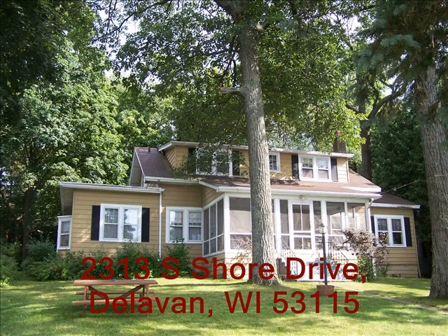You can bring the whole family to this five bedroom, two and a half bath lakefront home with 75 feet of beautiful Delavan Lake frontage. Nice level frontage to the lake and views worth a million. Whether you're sitting in front of the natural fireplace on a cold winter night or sitting in the screened in porch enjoying the summer, this home has it all.